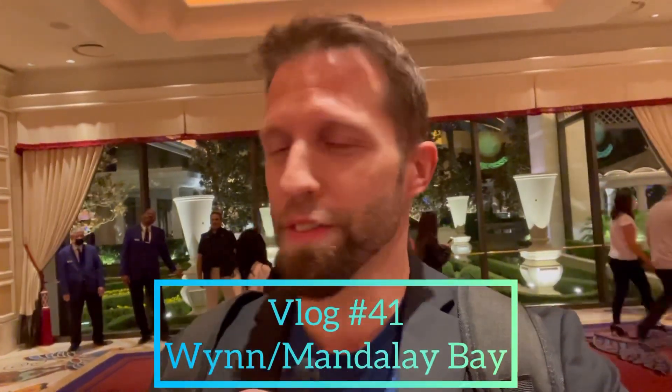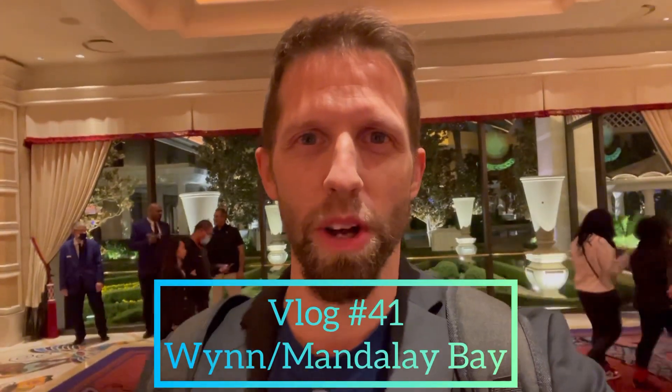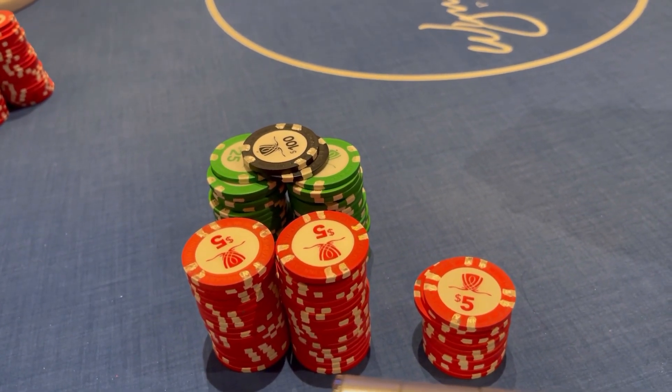Welcome back to the poker vlog, episode number 41. Walking into the Wynn on a Saturday night, off work, hitting the strip. It looks busy and I'm dressed like a tourist tonight. Let's see if we can play solid the whole night and not make any bonehead plays like those pocket tens and that royal flush draw from last session.